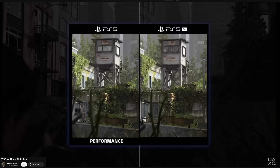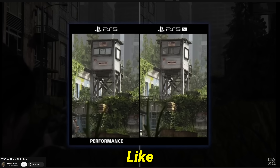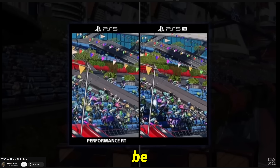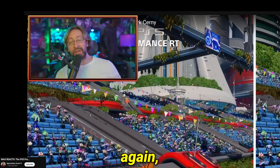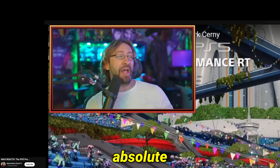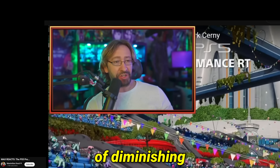PS5 Pro is much sharper and crisper than PS5. But I don't even know what I'm supposed to be focusing on here because they are identical. I've been saying it time and time again, but this is the absolute defining era of diminishing returns.